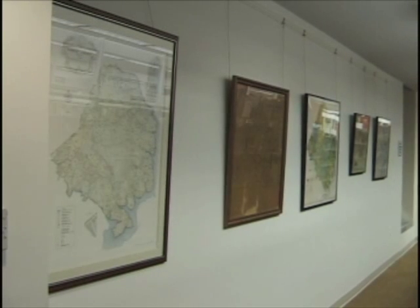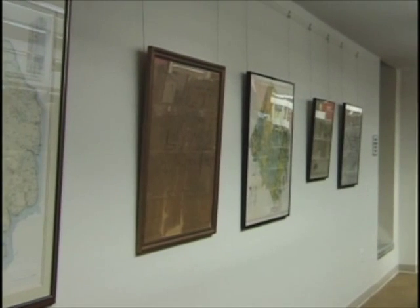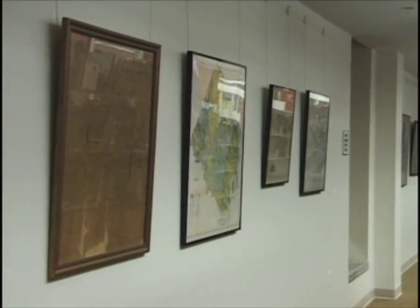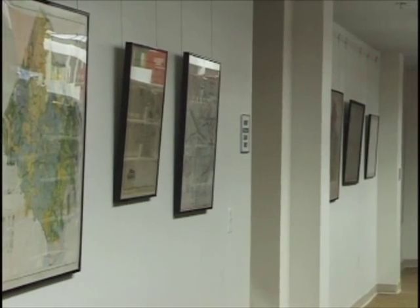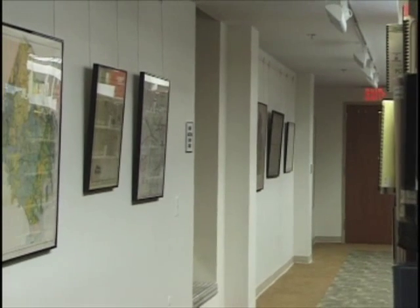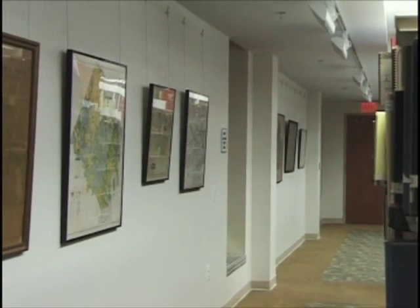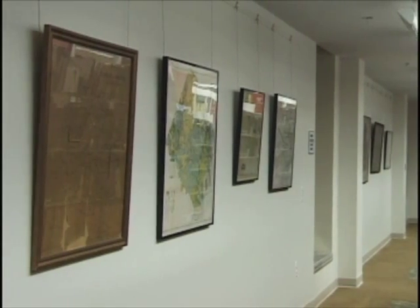The new building features a gallery so that we can display some of the special materials in the Virginia Room. At this point, we have a display of Fairfax County maps showing the development of the county over 250 to 300 years. These maps are framed and on the wall in the gallery area.